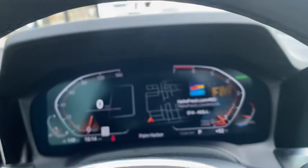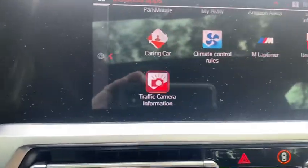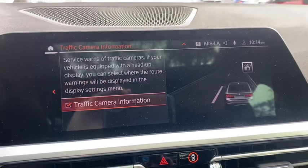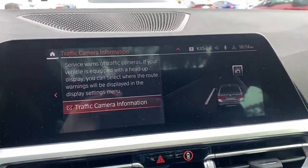It actually lets you know right over here in the instrument panel on the right-hand side — it shows you a little camera icon similar to the one you're seeing here. This lets you know that it is active and it's already reading the road, looking for any radars.